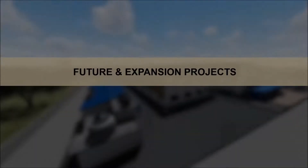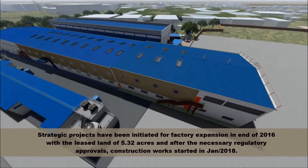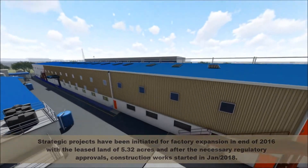Future expansion projects: Strategic projects have been initiated for factory expansion at the end of 2016, with a lease land of 5.32 acres.